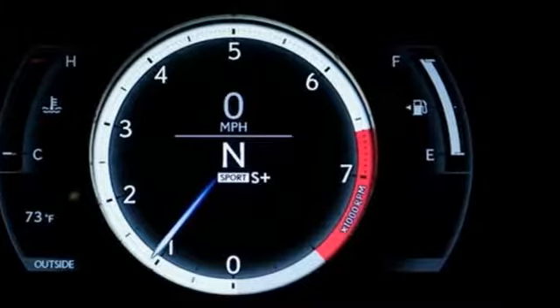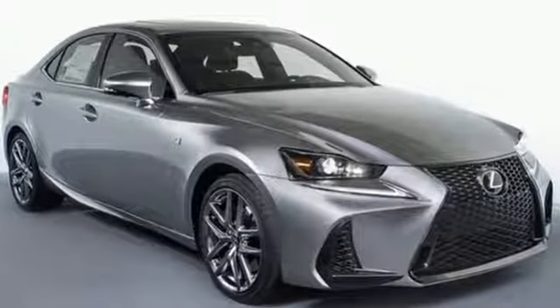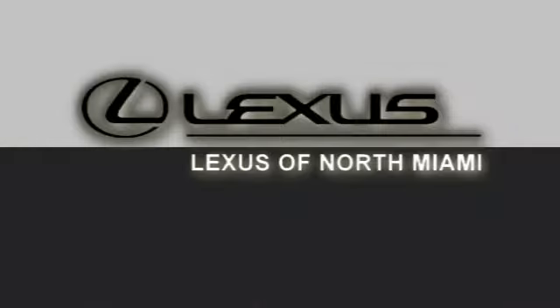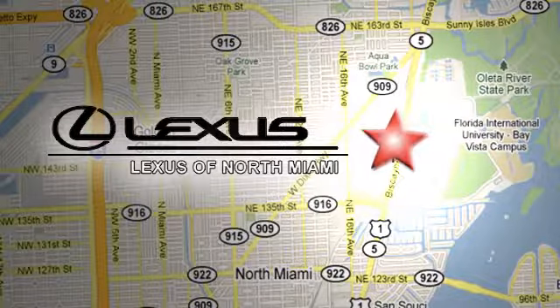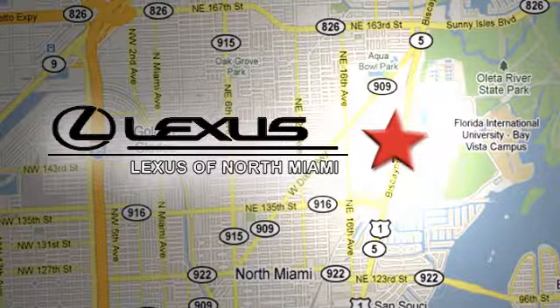Live a lifestyle that leaves a lasting impression in this Lexus. Take it for a test drive today. At Lexus of North Miami, we're located on US 1 Biscayne Boulevard in North Miami, just minutes from the Turnpike, I-95 and 441.